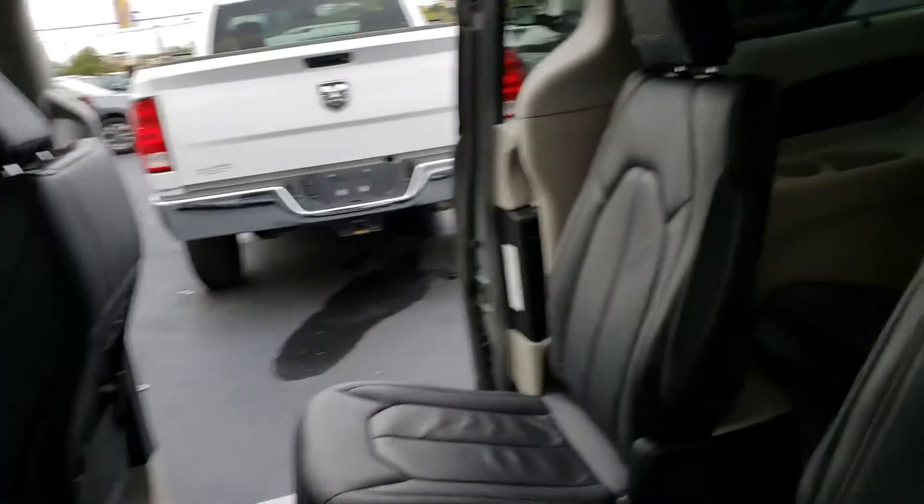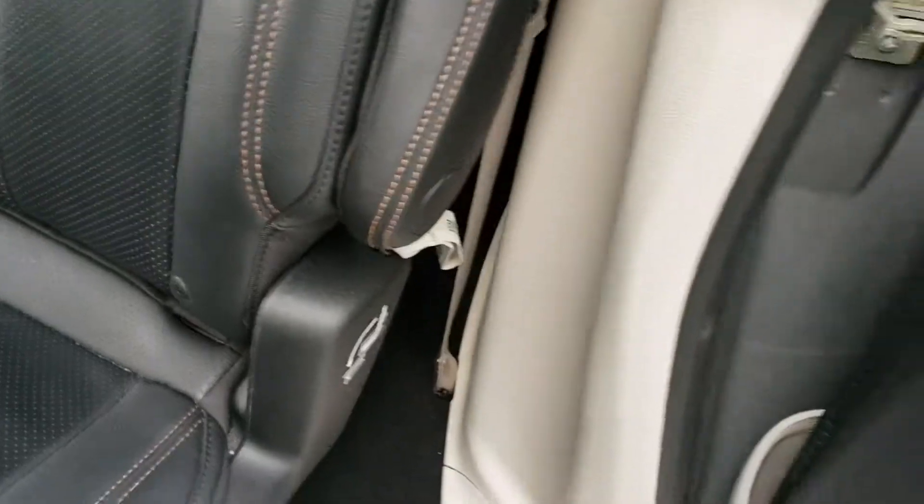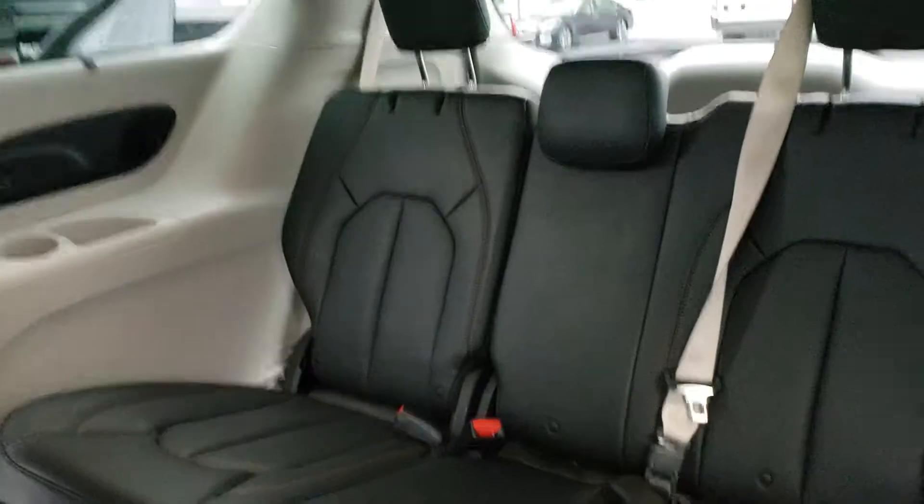You have full in-floor storage on this unit, so you can completely stow these seats into the floorboard of this vehicle and you would never even know they were there. Your third row seating there.